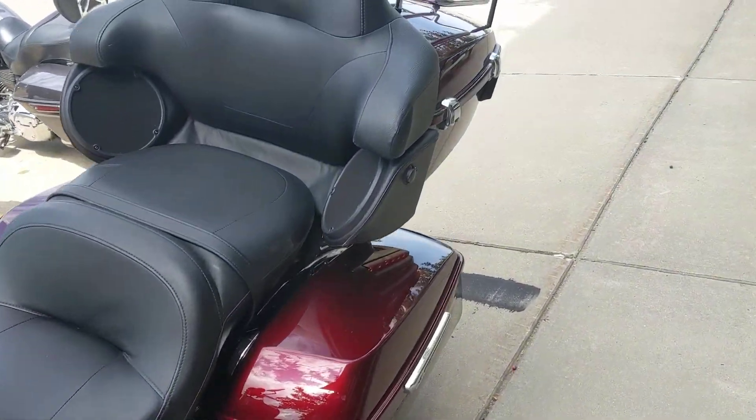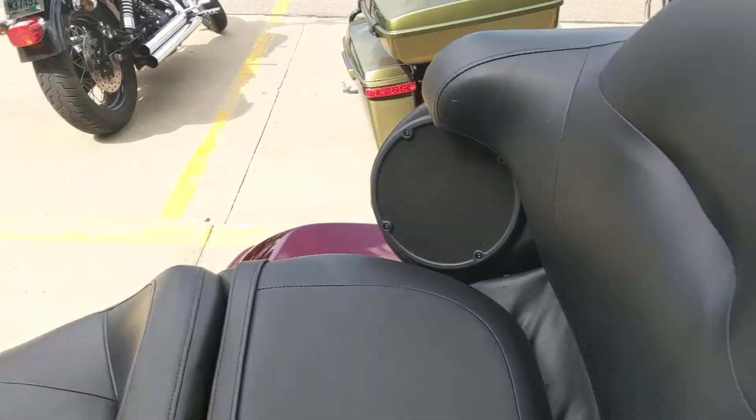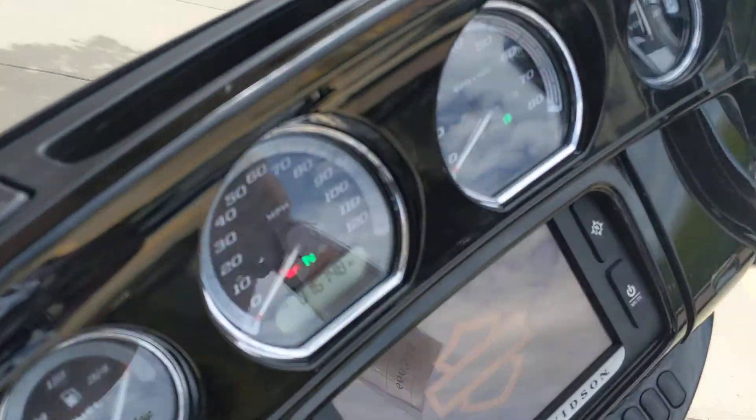Only 16,000 miles. This bike will not last long. Priced to sell. Come out and take a look at her today.